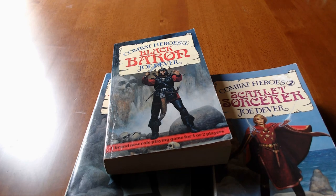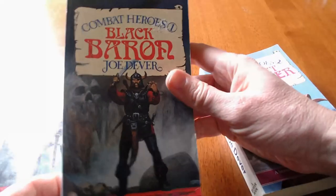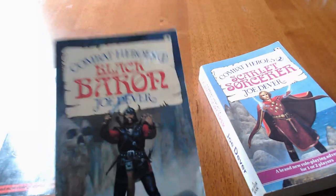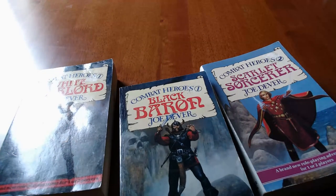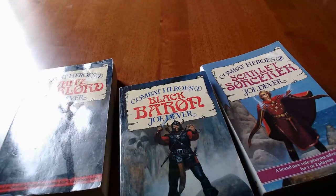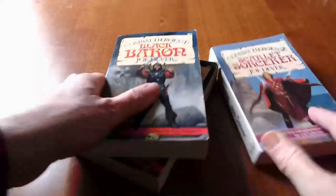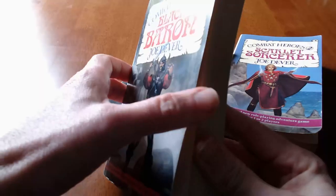These books were, unless I'm mistaken, the very first role-playing material I ever owned as a kid. This is the Combat Heroes series by Joe Dever. As a kid, I was forbidden from playing role-playing games. My parents thought it would literally summon demons were I to play RPGs. But the Combat Hero books don't really look like role-playing games.